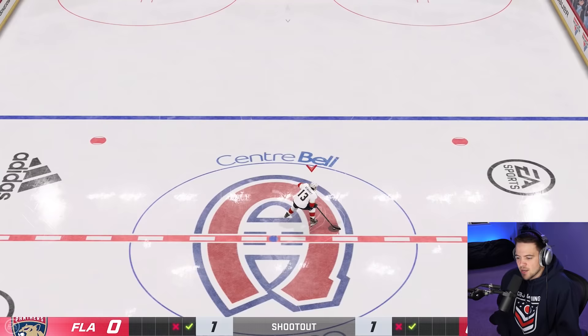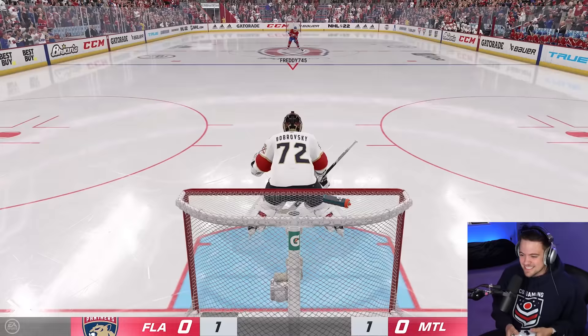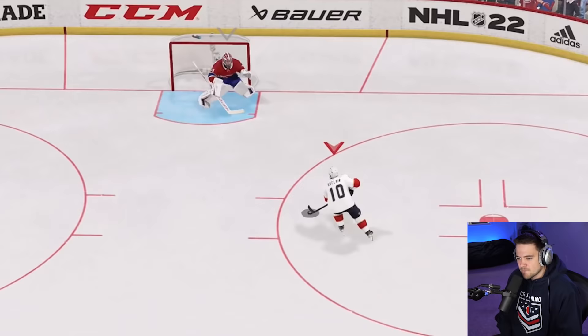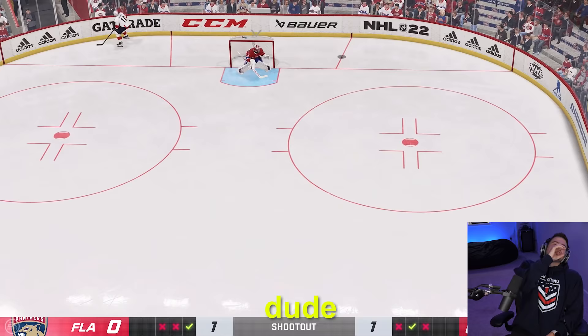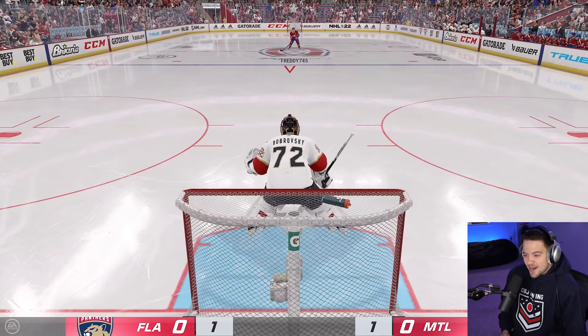Let's start getting a little bit fancy. I'm going to go with my go-to: stand still, toe drag, backhand. Wide open net — nasty drag but it doesn't go. Here comes Freddy again. Remember, all things considered, this is the warm-up game. We do want to win it, but this shootout doesn't matter. All that matters is the next one.